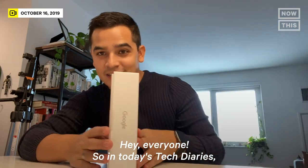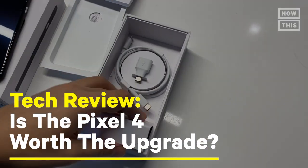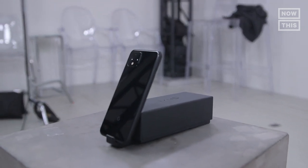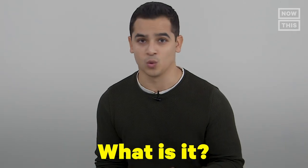Hey everyone, so in today's Tech Diaries, we are going to review the Pixel 4, which is Google's latest smartphone competitor. The Pixel smartphone line is famous for its amazing cameras and photo quality, and the latest model continues to impress with its photography skills. But it also comes with a few other upgrades. They're all great features, but I'd argue they don't justify the price tag for the average consumer. In this review, I will be covering the main three Ws: What is it? Why would you care? And who would buy this?